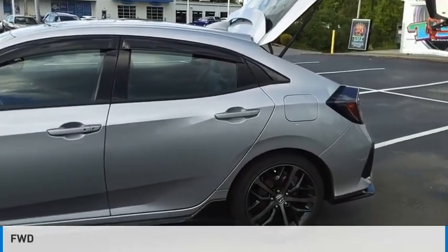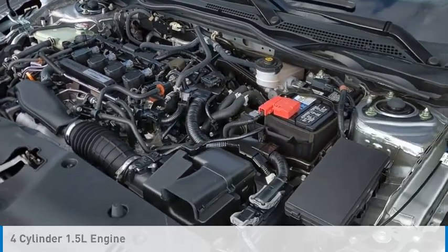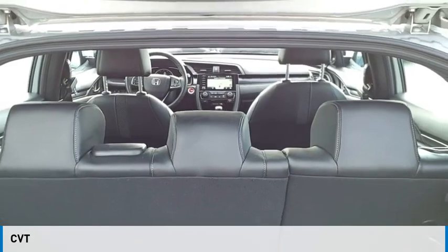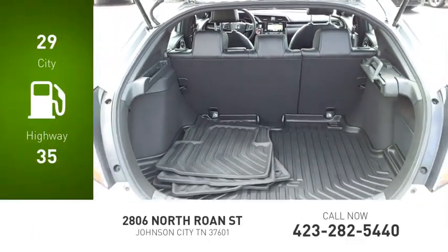This vehicle is powered by a front-wheel drive, 4-cylinder, 1.5-liter engine and comes with a continuously variable transmission. Great fuel efficiency saves you money by requiring fewer trips to the gas station.